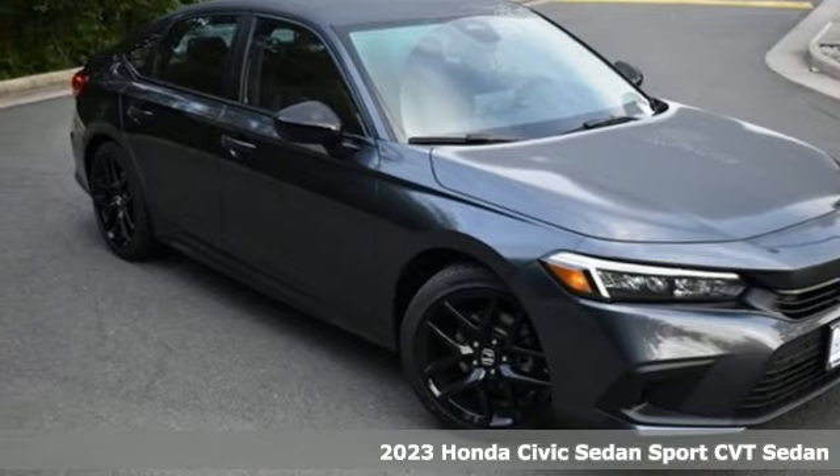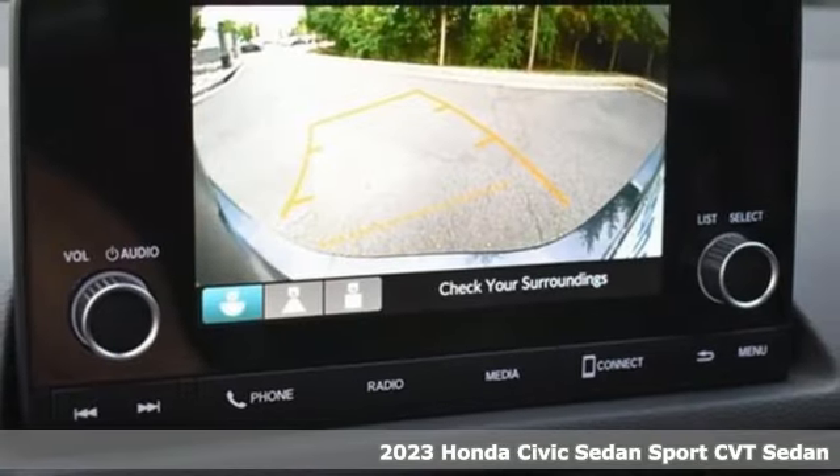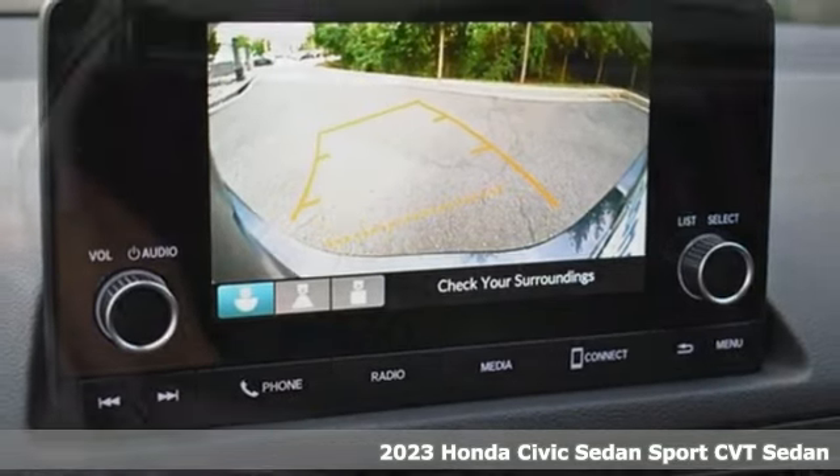It's a new 2023 Honda Civic Sedan. The energetic Civic makes the destination less important than the journey.